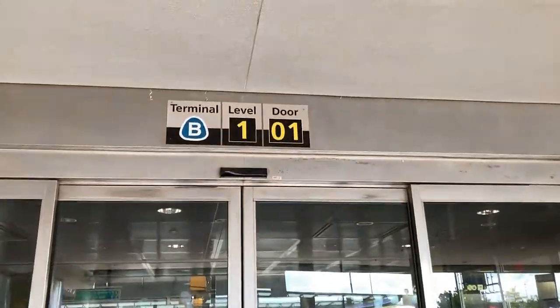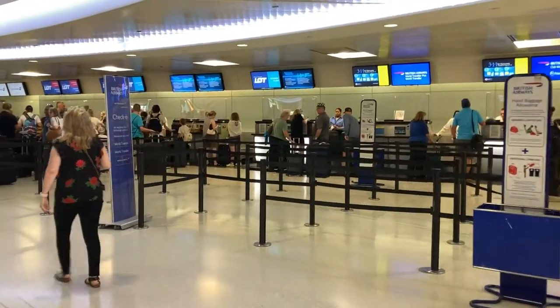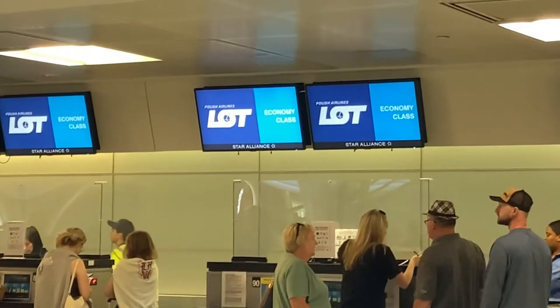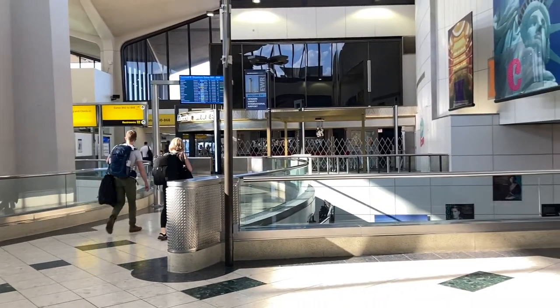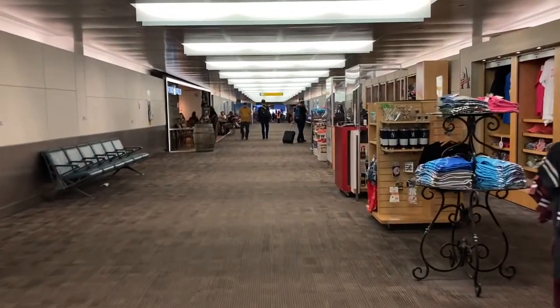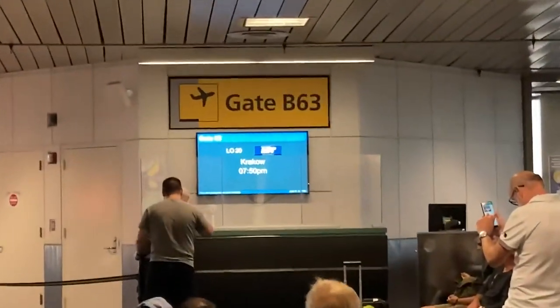We start off here at Newark Airport's Terminal B. LOT's check-in and bag drop area is on level 4-1, essentially the bottom floor of the terminal. After checking in and dropping off my bag, I made my way to security, where I was thoroughly patted down multiple times for no reason. Eventually, I did make it airside to my gate, which was B-63.